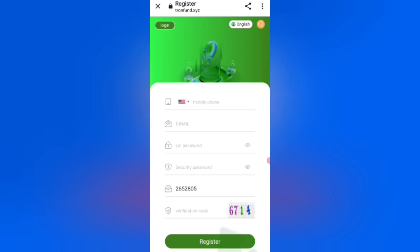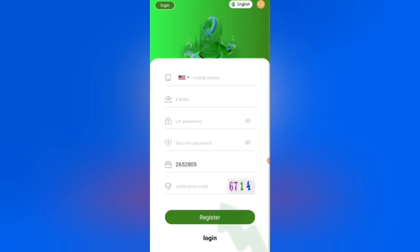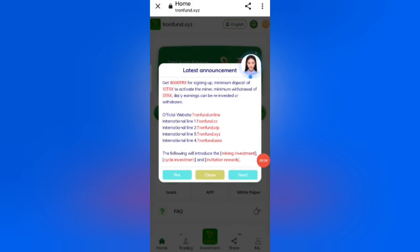Hey guys, welcome back to my new video. Today I will discuss a new TRX earning website where you can earn using cloud mining. First, click on the description link to find the website. To sign up, enter your email, login password, security password, my invite code, and your Facebook verification code, then click Register. I have already registered, so I am logging in now.